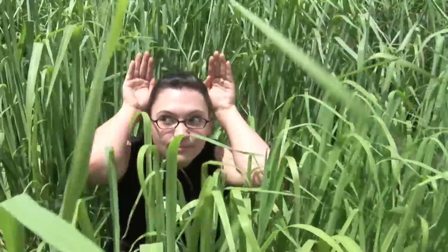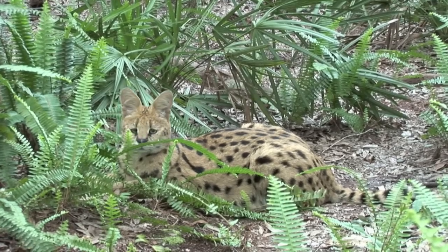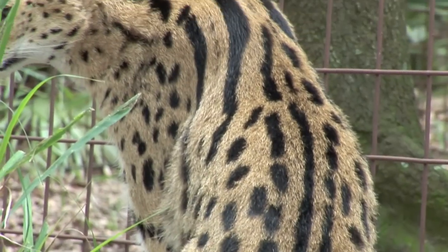Servals are found in the savannah long grass hiding from their prey. Their main threats are leopards, dogs, and man. They are usually a prime target for poachers because of their beautiful fur.